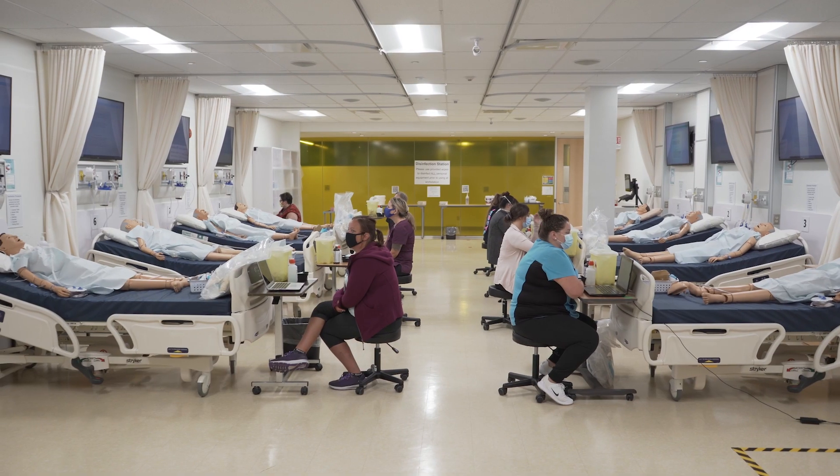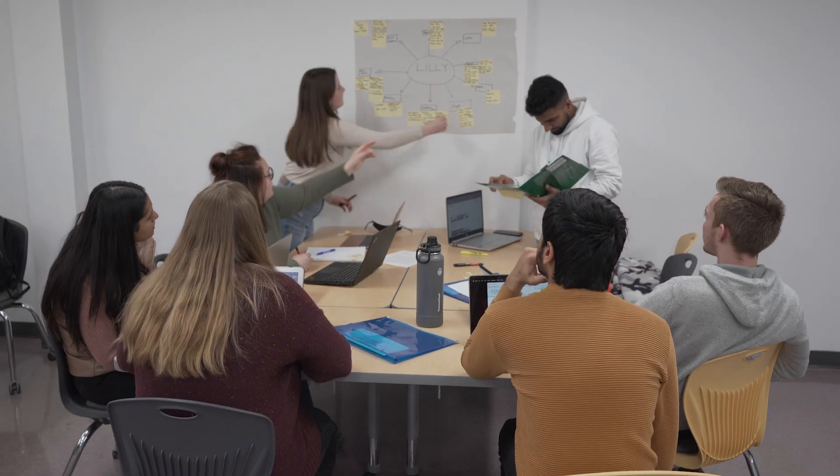The A wing is home to the School of Health and Community Services as well as business programs.